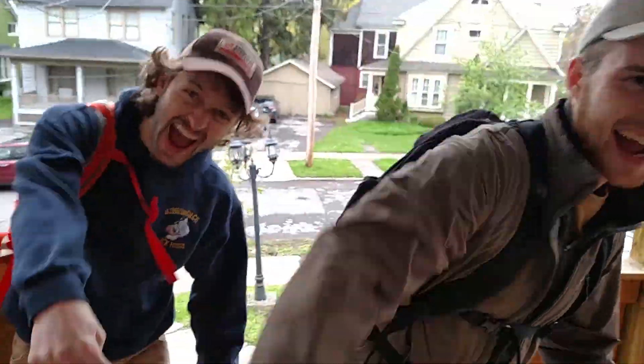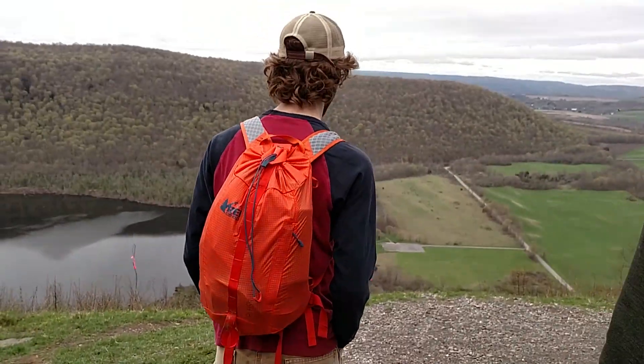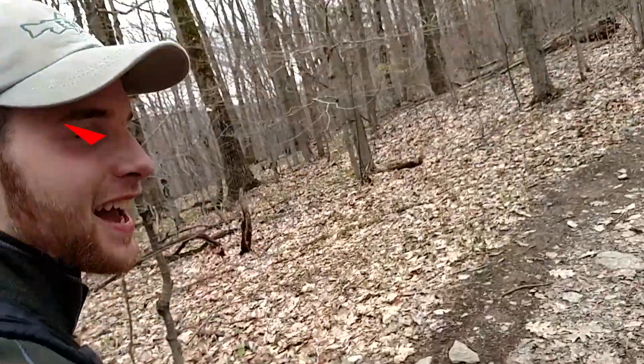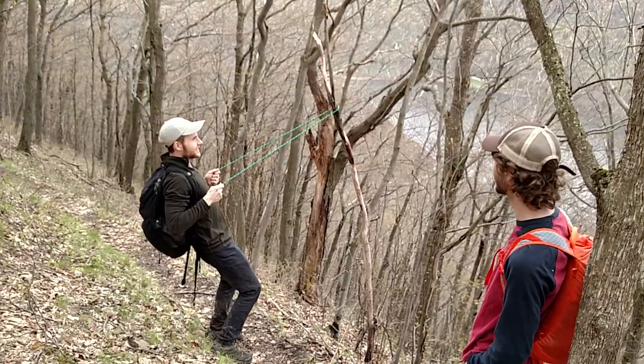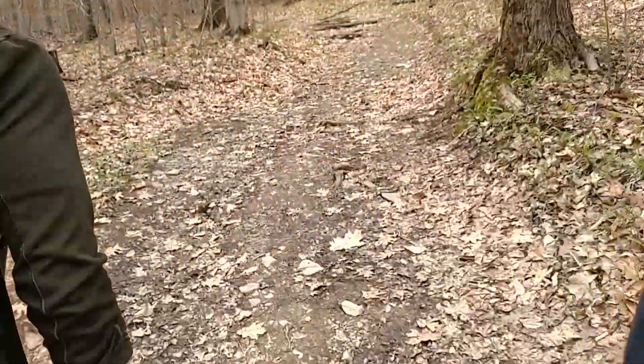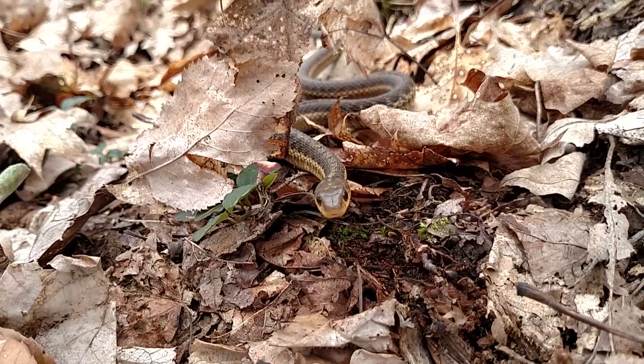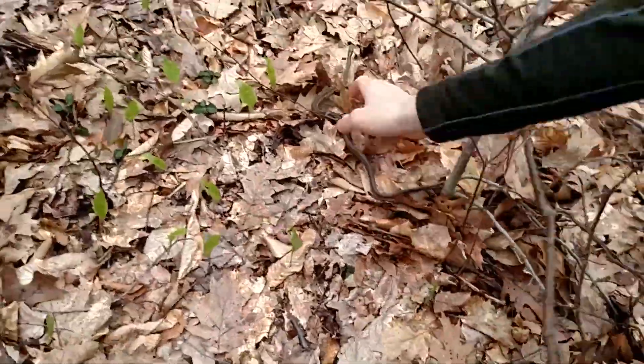Adventure time — come on, grab your friends, we're going to a very distant land with Devin the dog against Josh. What's down here? Snake right here! Oh, it's a garter snake!